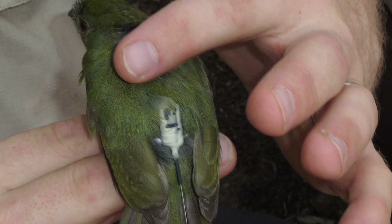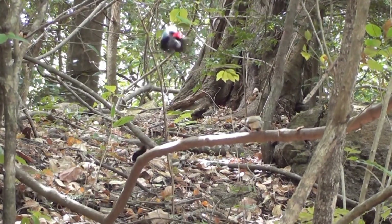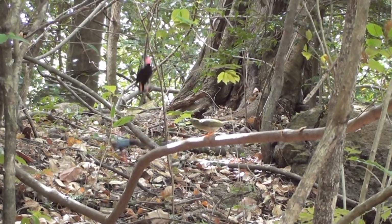Radiotelemetry is a really important tool for ecologists and behavioral biologists. By attaching a small radio transmitter to the back of a wild animal, we can use telemetry to track that animal's movements and behavior and understand their ecology in a way that we couldn't with any other technology.